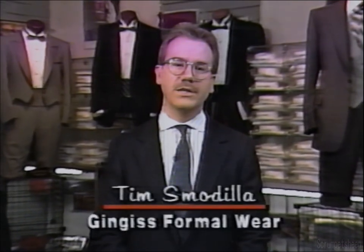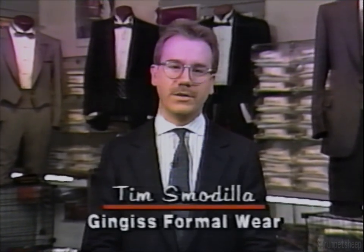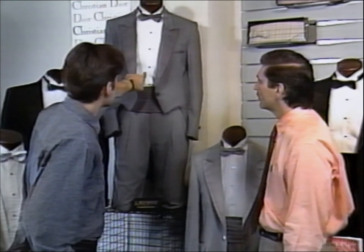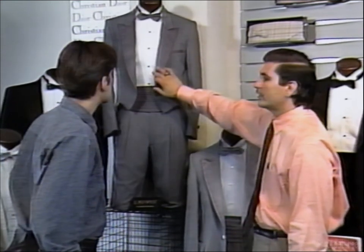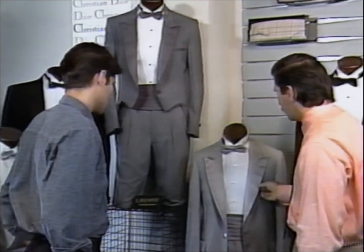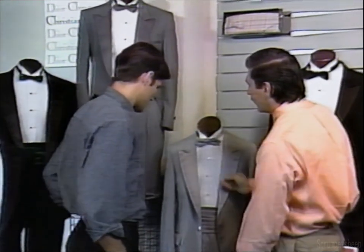Hello, I'm Tim Smodilla from Genghis Formalwear, and I'd like to talk to you about selecting tuxedos for your groom and his attendants. There are many considerations in choosing the right tux - more than just the size of the groom. That's why you should choose a reputable formalwear company, one who considers the tux from every side including the bride's. It's important to select a company that not only rents tuxedos but can also advise you on styles and colors that will make the attire complement the rest of the wedding party. The most common question is: how far in advance should I select my tuxedos?